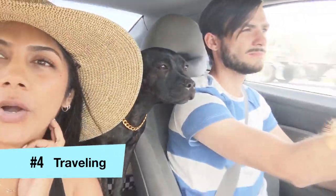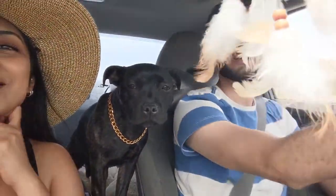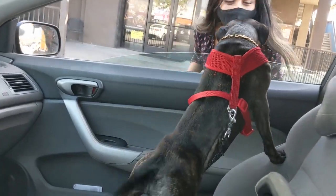Reason number four is that these dogs are extremely easy to travel with. You can fit her on a plane very easily. We travel a lot and we like to take road trips, so it's very easy for us to just pack her up into the car and go.